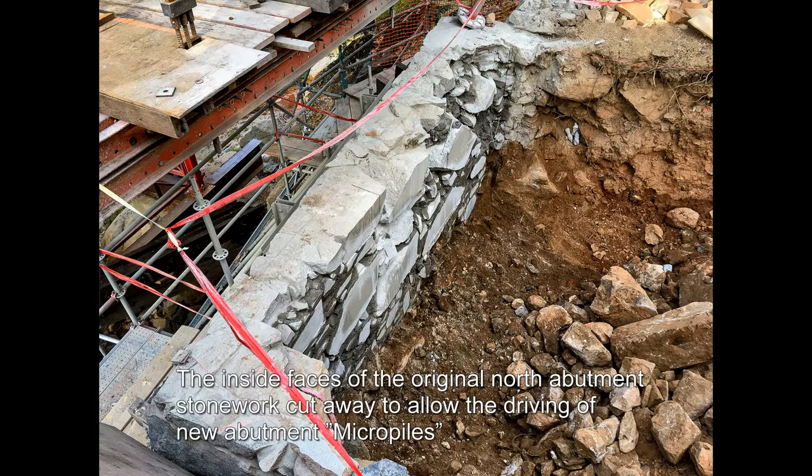The inside faces of the original north abutment stonework cut away to allow the driving of new abutment micropiles.